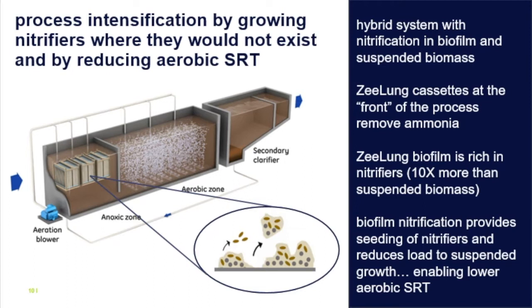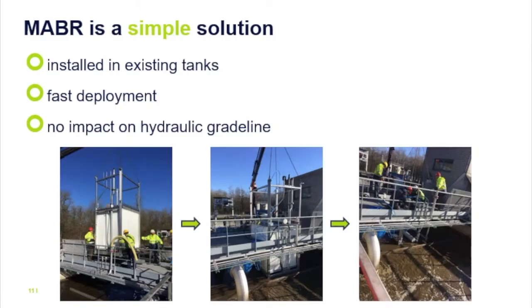The simplicity of the process is sometimes overlooked but important. You can easily upgrade existing plants without adding new construction, new infrastructure, or new tanks. The deployment and installation are very fast — an example of a full-scale facility where we didn't even stop the operation of the train where the cassettes were installed. Another important aspect compared to other intensification solutions is that with MABR there is no impact on the hydraulics of the existing plant — no rerouting flows, no new tanks entirely for a newer process, and no additional headloss.